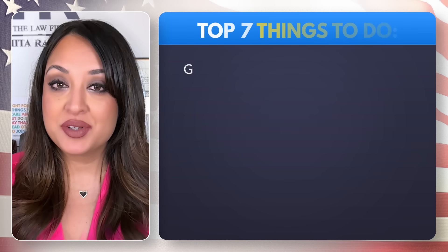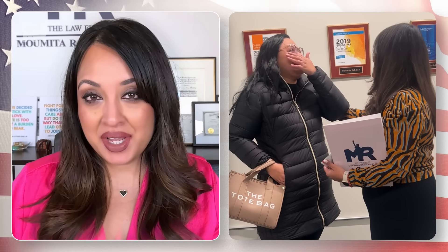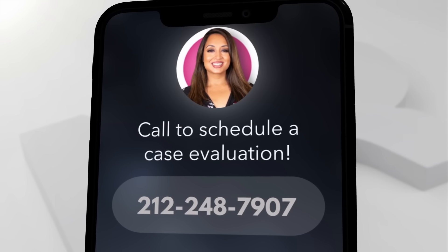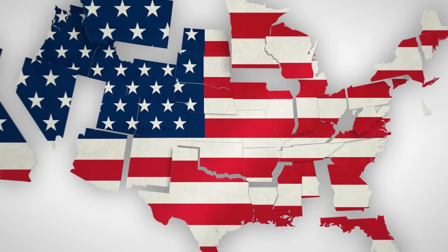One of the most important things you can do as a US citizen is register to vote. My name is Vamita Rahman, and I have been practicing immigration law for the past 14 years. If you would like my help on your immigration case, call us at 212-248-7907 to make an appointment for a case evaluation. I'm based in New York, but we work with clients all over the United States.